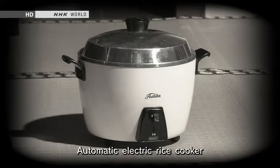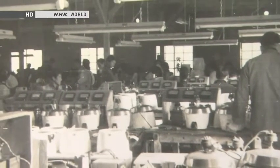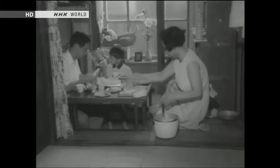In 1955, the automatic electric rice cooker went on sale. The price was 3,200 yen — one-third of a month's salary for an average office worker at that time. Even so, four years later half of Japan's households had one. The appliance succeeded in greatly reducing the housework burden for Japanese women.